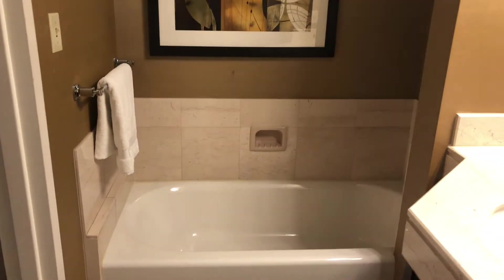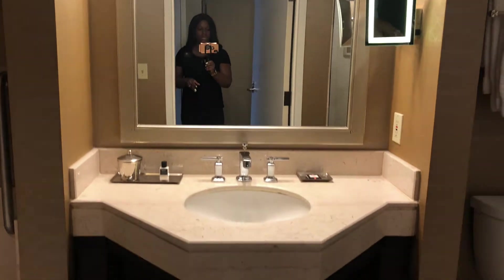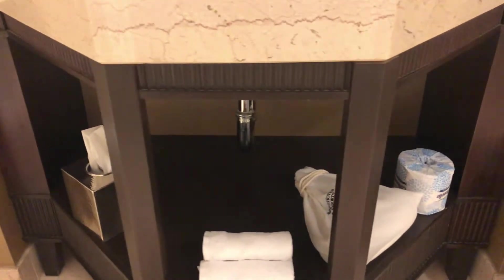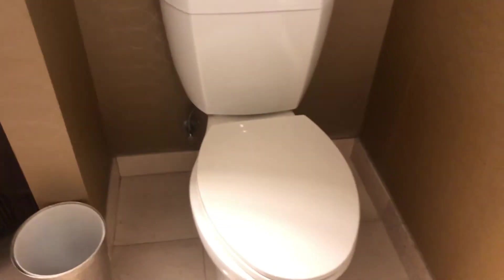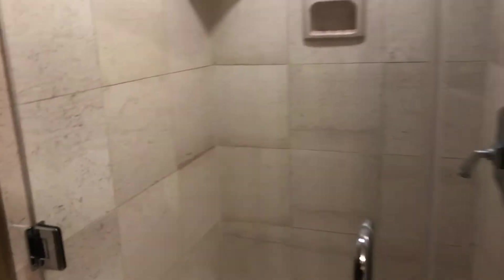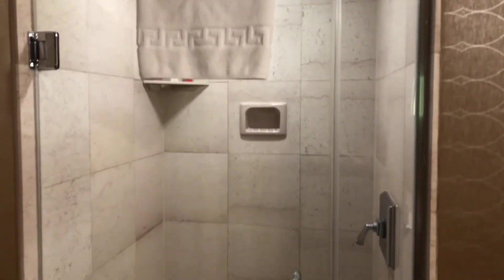To your right you have your bathroom. Ladies, you know we don't have mirrors though — that's awesome right there. You have a nice size tub area, which I love — a separate tub from the shower. You have this beautiful mirror, and then you have little storage at the bottom to put your standard toiletries, do your makeup, get your towels. And then you have this nice size shower.